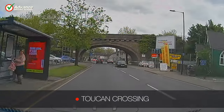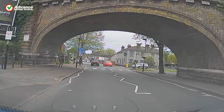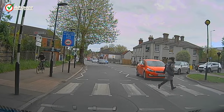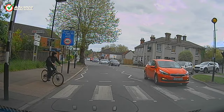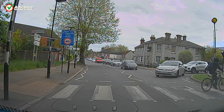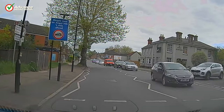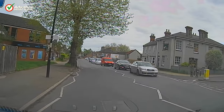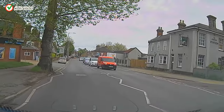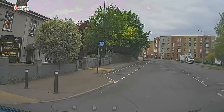Toucan crossings are designed so both pedestrians and cyclists can safely cross a road alongside each other. They are similar to a Puffin crossing, but are slightly wider to accommodate both cyclists and pedestrians. Toucan crossings are mostly found close to parks or areas with designated cycle lanes. Cyclists are much faster moving than pedestrians, so beware of any cyclists dashing to cross the road as the lights change.